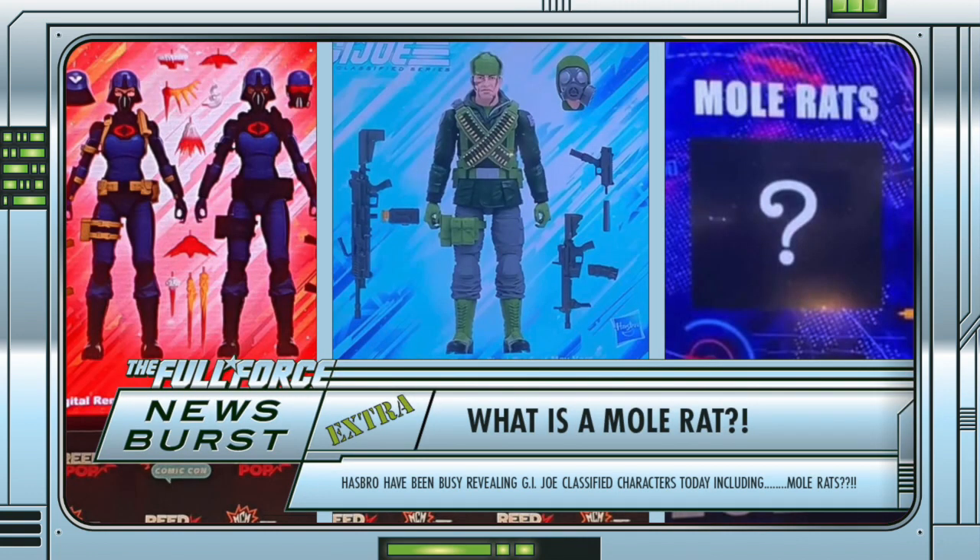Right, that's all for this newsburst extra. Expect more of these when I get the chance to do them. Stay fresh, cheese bags. And as always, Full Force.